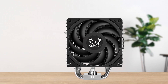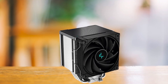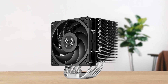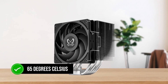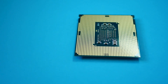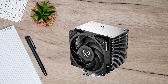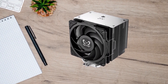Speaking of performance, the Scythe Mugen 6 is able to perform better than other budget options like the Deepcool AK500, while completely outclassing more expensive products such as the Noctua NH-P1 by a mile. Under high workload, the cooler is able to maintain temperatures well within the 65 degrees Celsius mark with a CPU like the i7-12700K, which is a job well done for a budget air cooler. The noise levels are also quite acceptable, maintaining a lower decibel value than the Deepcool AK500 in the budget category. That said, it isn't a completely silent operation, and you'll be able to hear the fan noise as the fan speed ramps up.